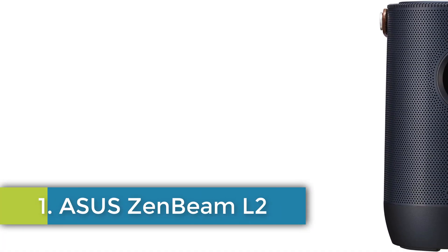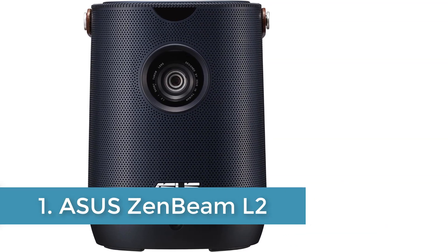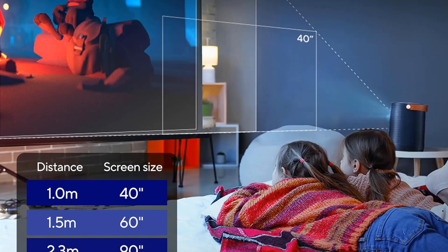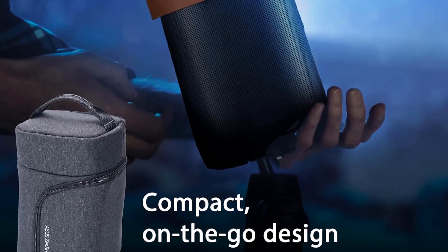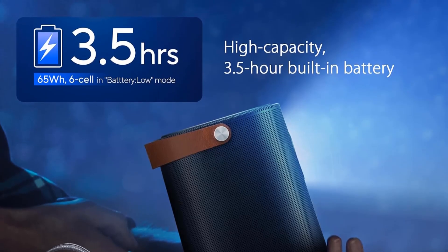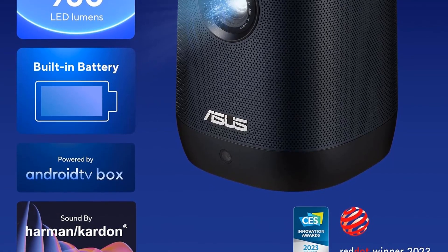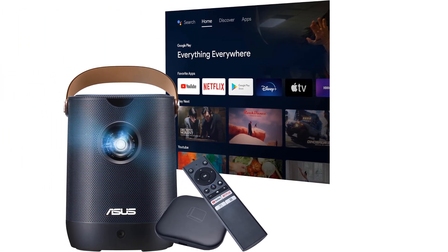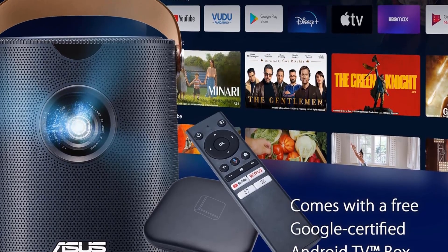Number 1: ASUS Zenbeam L2. The ASUS Zenbeam L2 Smart Portable Projector is a versatile and powerful device that offers 960 LED lumens output and Full HD native resolution with 4K compatibility. It features a short-throw lens that can project a 40-inch image from 1 meter up to a 120-inch image at 3 meters. The projector includes a Google-certified Android 12 TV box with pre-loaded Netflix and connectivity options such as Chromecast, HDMI, USB-C, and USB Type-A. With a built-in battery providing up to 3.5 hours of playtime, this projector is perfect for outdoor use.